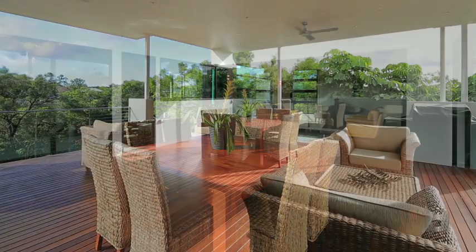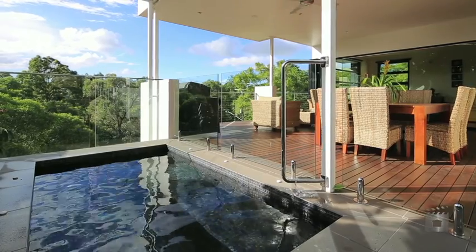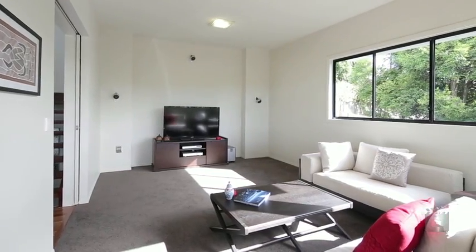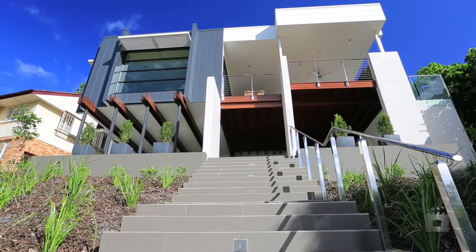Four-car undercover accommodation, a large deck with low-maintenance saltwater spa overlooking the scenic surroundings. A fourth bedroom or self-contained home office has its own separate entrance and could even double up as a gym — with everything you could dream of.